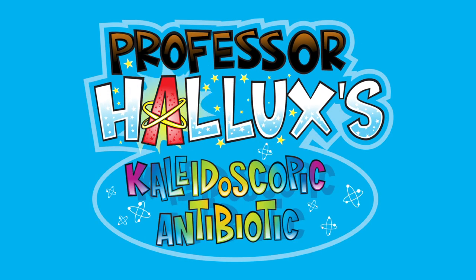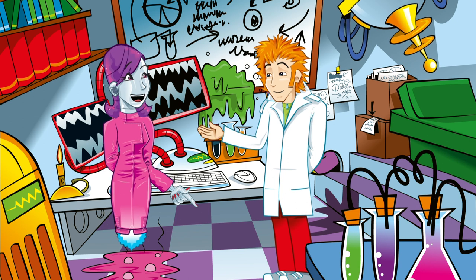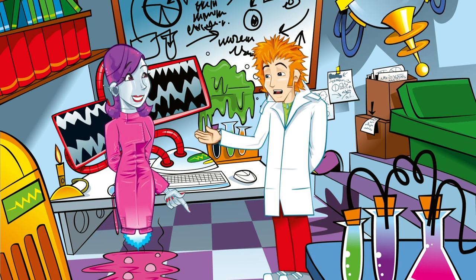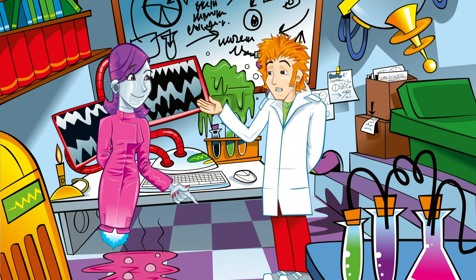Professor Hallux's Kaleidoscopic Antibiotic. Well, I must say, you're looking much better, Professor. Fit as a fiddle. Fit enough to learn a bit more about some of the harmful microbes that are out there.